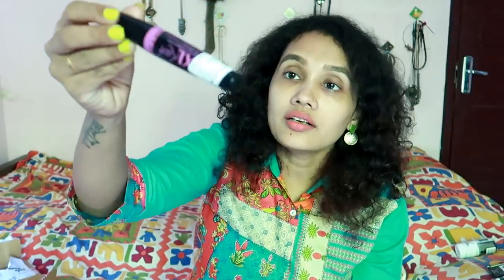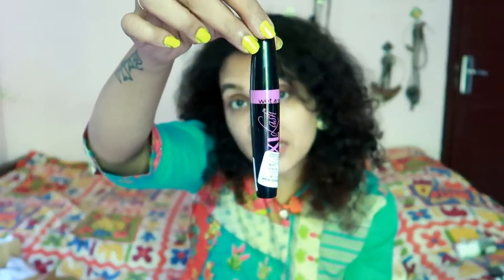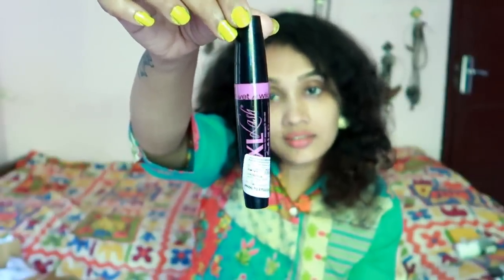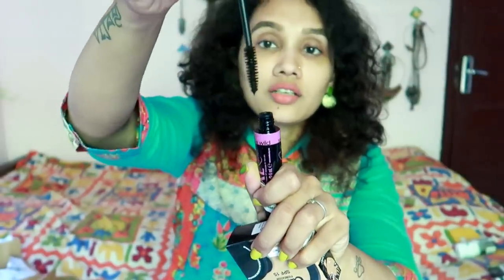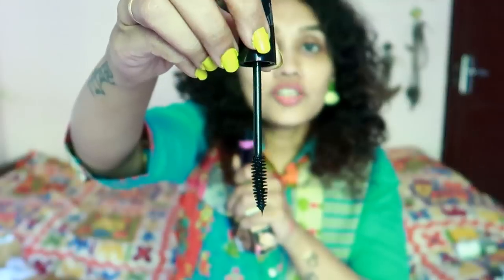This highlighter is also very natural — you can use it to highlight the face. This is a mascara — the XXL Lash Mascara. This is not a thick mascara; this is a mascara for length. It is a nice mascara.